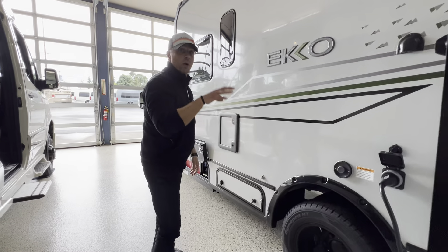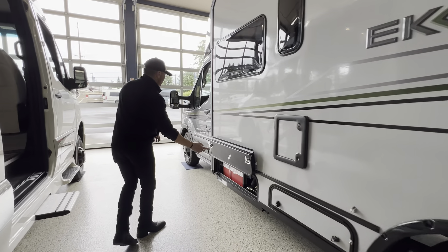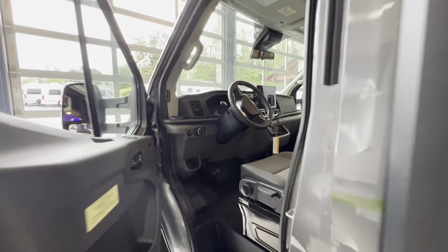This is also made for folks to be able to go off-grid. You've got a nice clearance here down at the bottom. This also comes in a Mercedes chassis version. Again, this is the Ford Transit. Let's walk our way on into the inside.